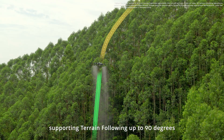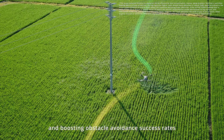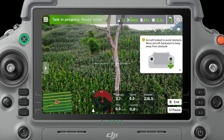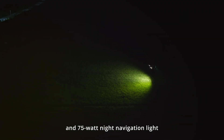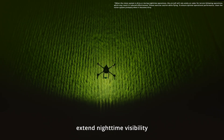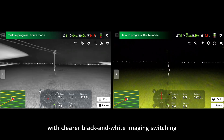Supporting terrain following up to 90 degrees, and boosting obstacle avoidance success rates for poles, live trees, deadwood, and power lines. Its night vision color FPV camera and 75-watt night navigation light extend nighttime visibility up to 25 meters with clearer black-and-white imaging switching.